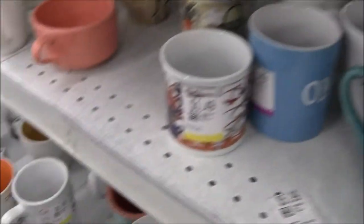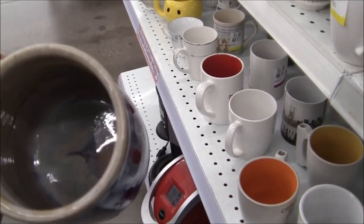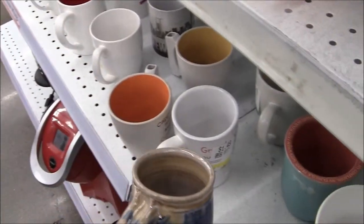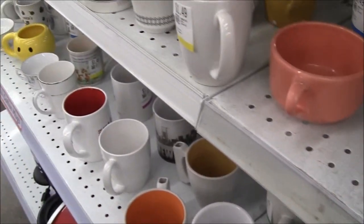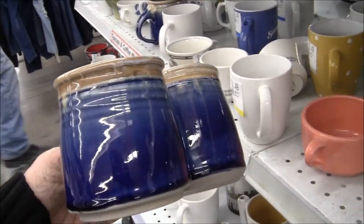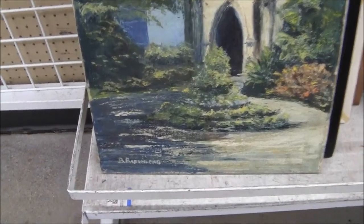Here's another one — look, there's two of them. Those are really pretty. I'll take both — those are beautiful, score! There's also an old painting and it's signed.